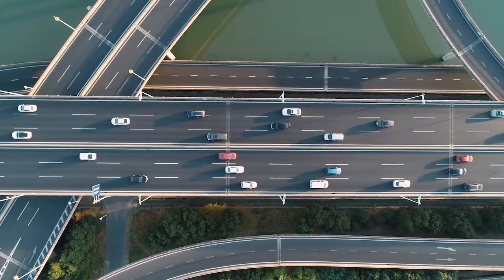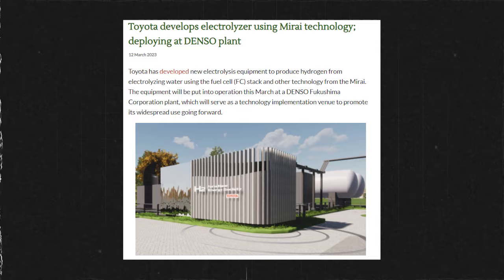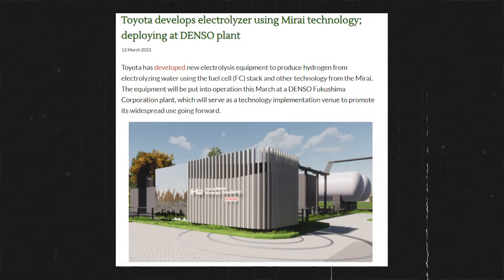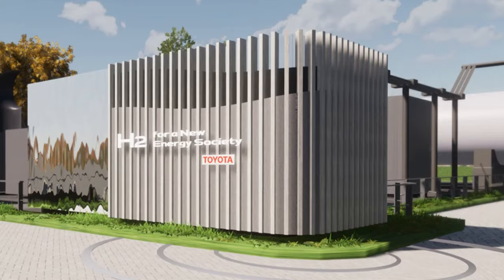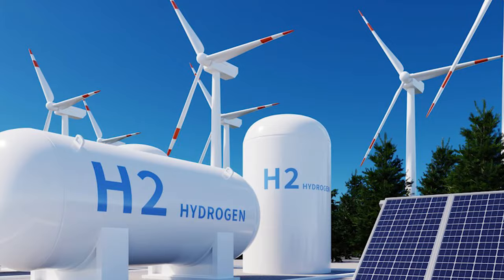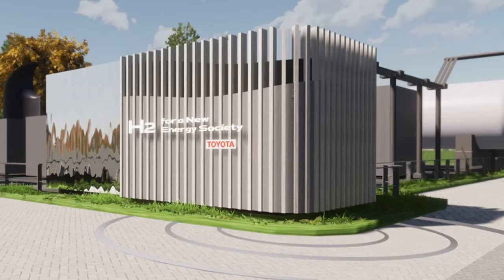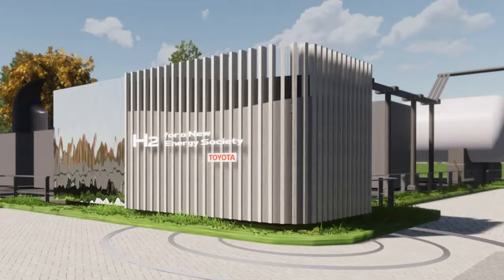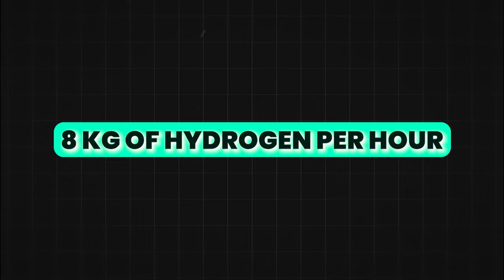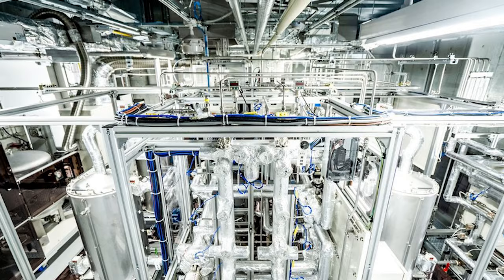Toyota's commitment to hydrogen goes beyond passenger vehicles. Earlier in March 2023, the company announced the development of new electrolysis equipment to produce hydrogen. This system uses technology from the Mirai, including the fuel cell stack, to electrolyze water, signaling Toyota's intention to use hydrogen broadly for vehicles and industrial purposes. The equipment will first see deployment at a Denso Fukushima Corporation plant. It can produce approximately 8 kilograms of hydrogen per hour, requiring about 53 kilowatt-hours of energy per kilogram of hydrogen, with the goal of sourcing that energy from renewables.